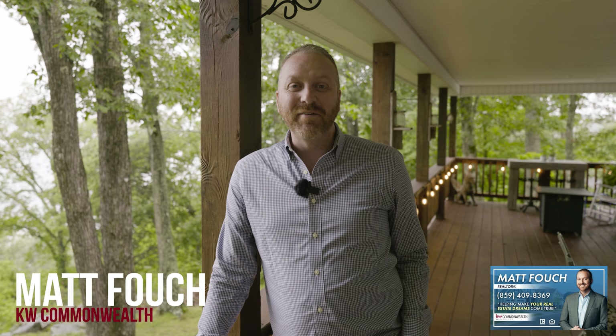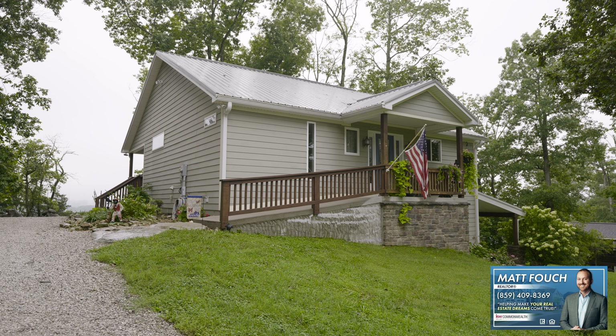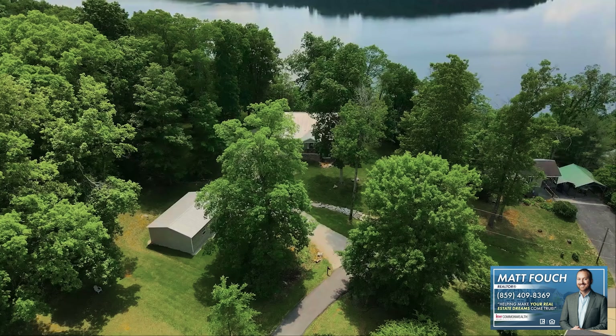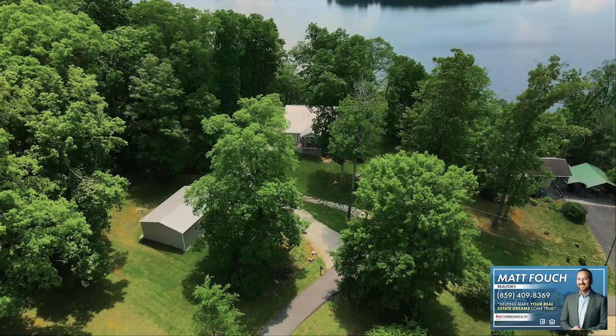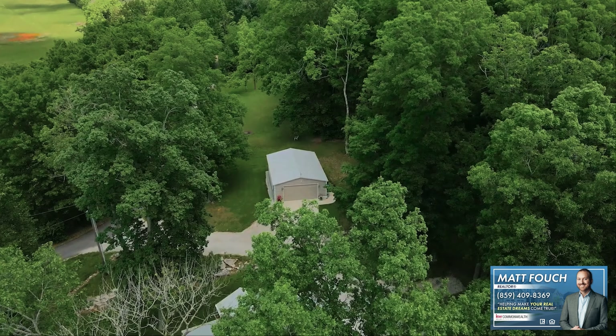Hey, it's Matt Fouch, your Kentucky realtor, and I've got a new home tour for you. If you're looking for privacy, seclusion, away from town, a beautiful lake view, a fantastic property that's over an acre, then this is the spot for you.